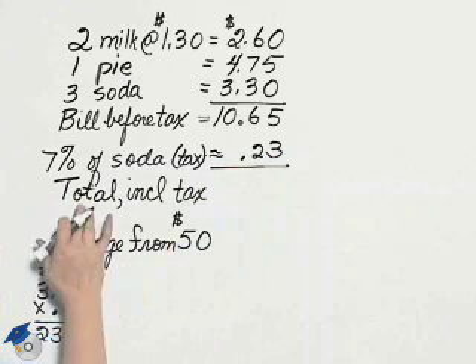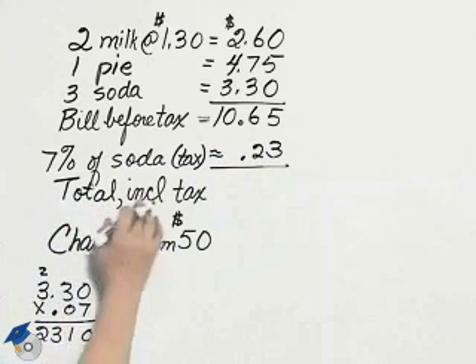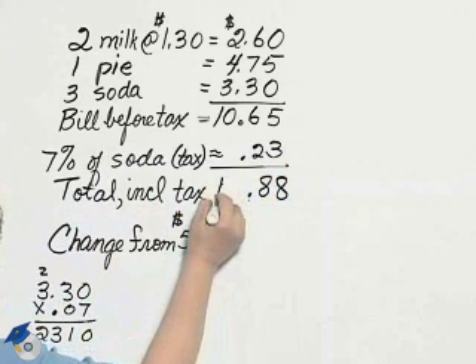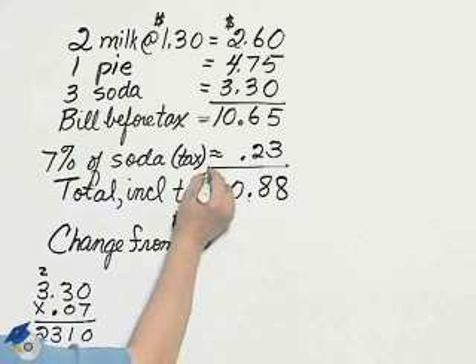Her total bill, including tax, will be $10.88.